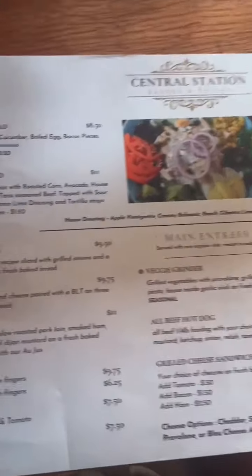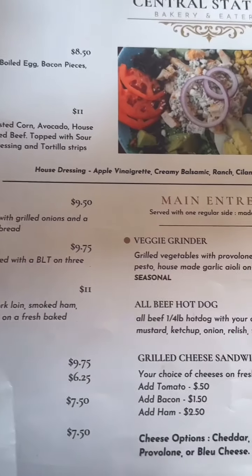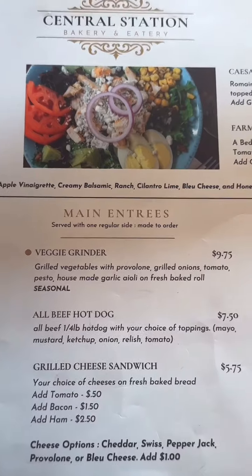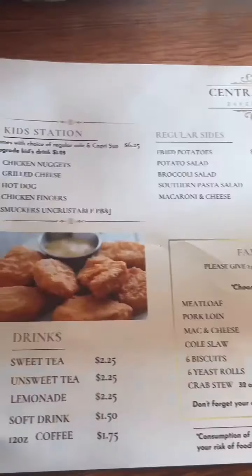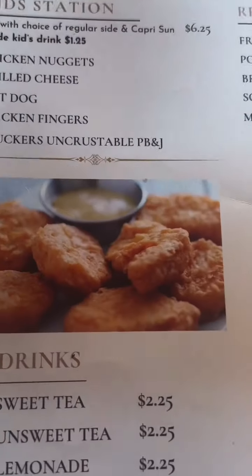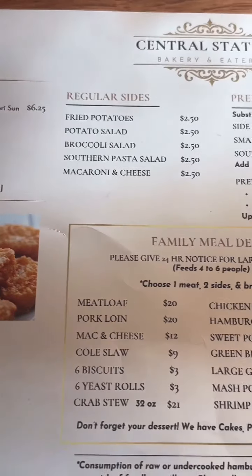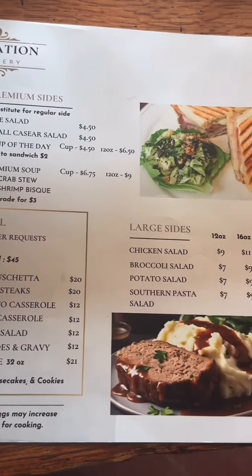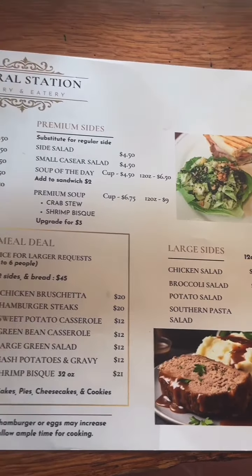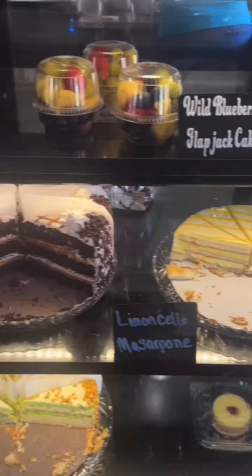I got up to the register to get some pictures and videos of the cute little pastries they had. Then I looked at the menu and off the bat I was like, I don't see the breakfast that everybody was talking about. I flipped it over, saw more options, but still no breakfast — so I was a little confused and went back to the register.